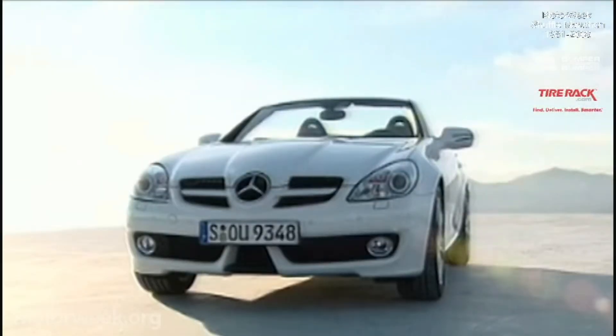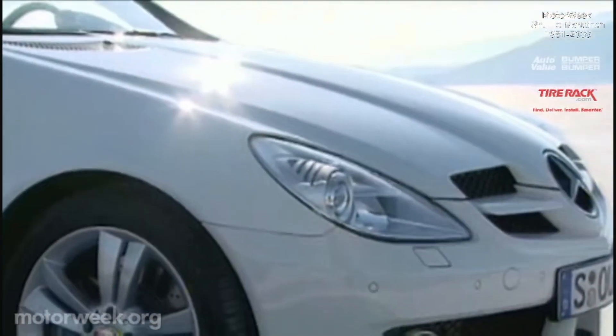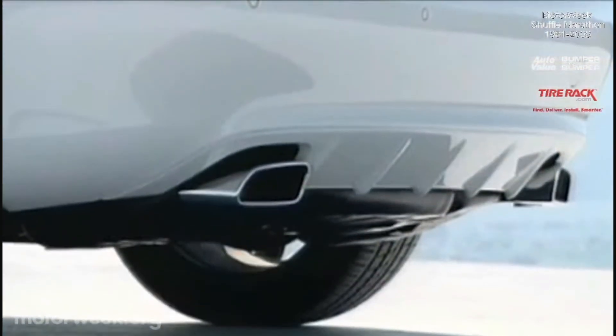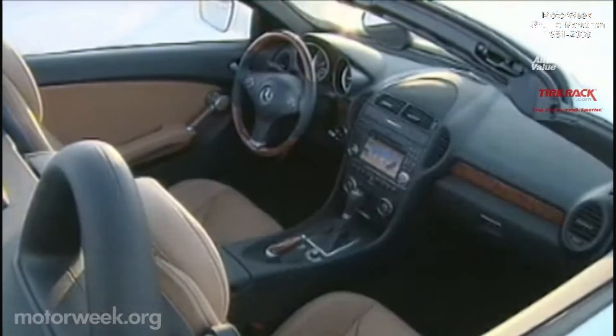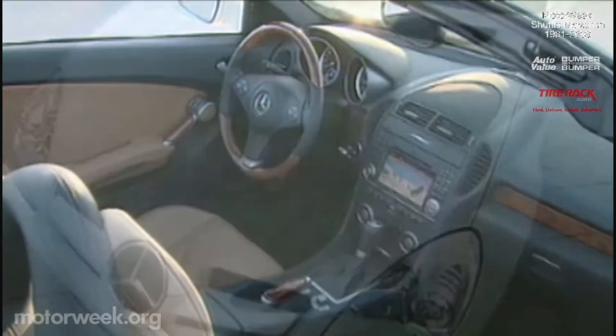Most notably updated is this hardtop drop-top's exterior styling. Changes include a new front fascia with a more prominent F1-style nose, and in the rear, a squared-off exhaust tip pokes out of the new bumper. Not much has changed inside besides updated electronics and a new three-spoke steering wheel.